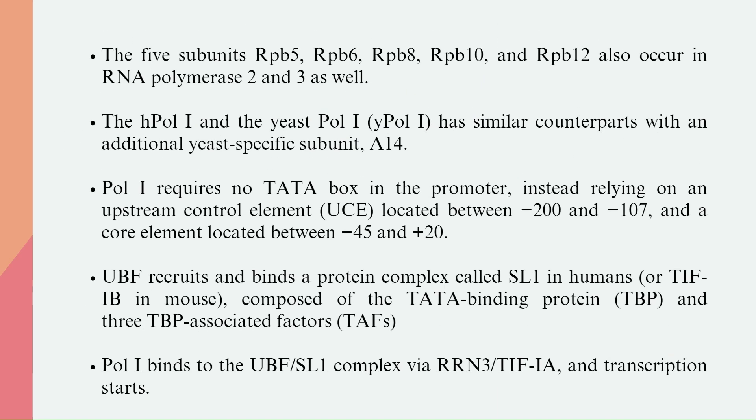The five subunits RPB-5, RPB-6, RPB-8, RPB-10, and RPB-12 also occur in RNA Polymerase-2 and 3 as well. The human Pol-1 and the yeast Pol-1 have similar counterparts, with an additional yeast-specific subunit, A-14.